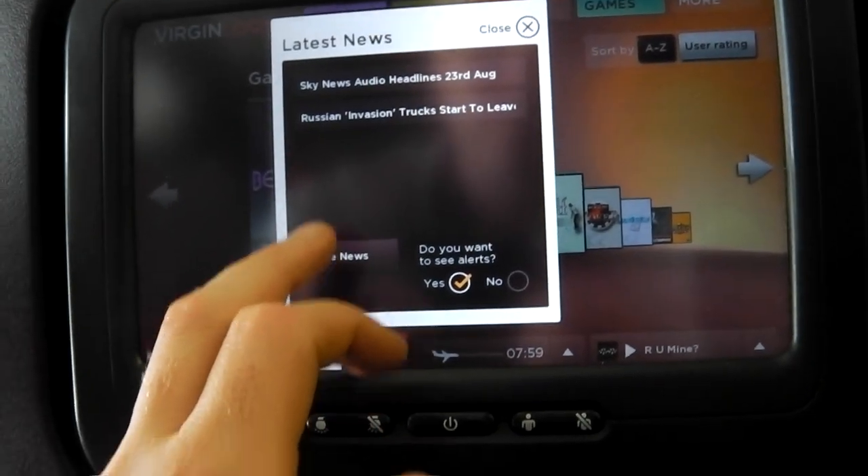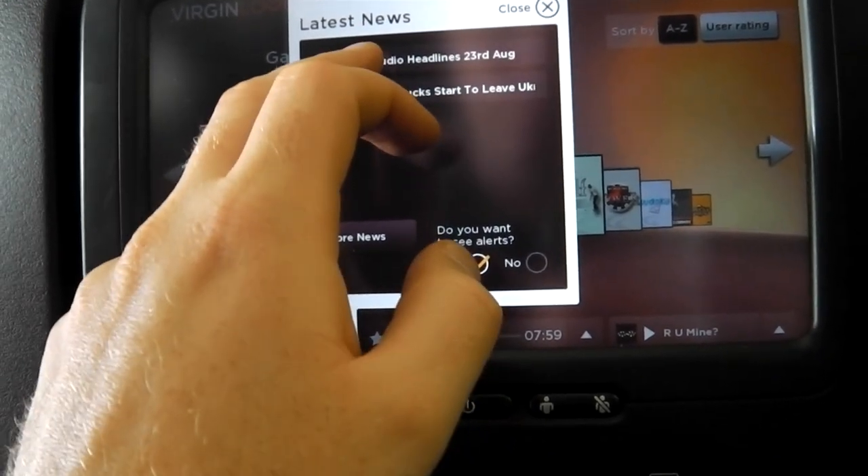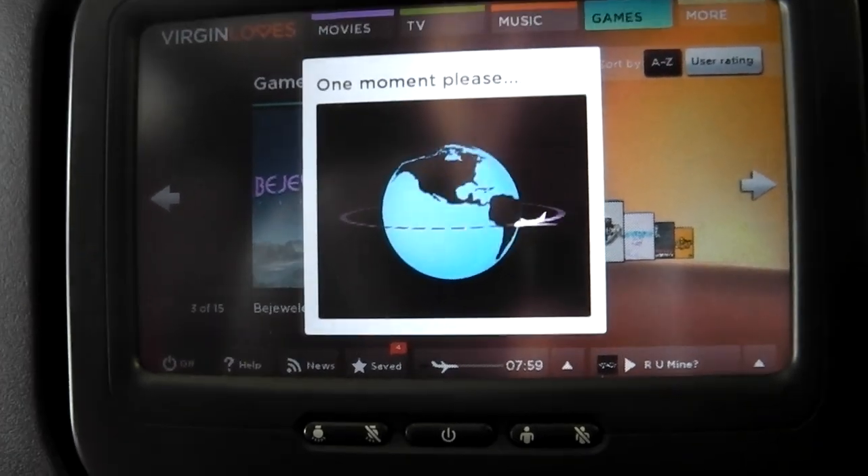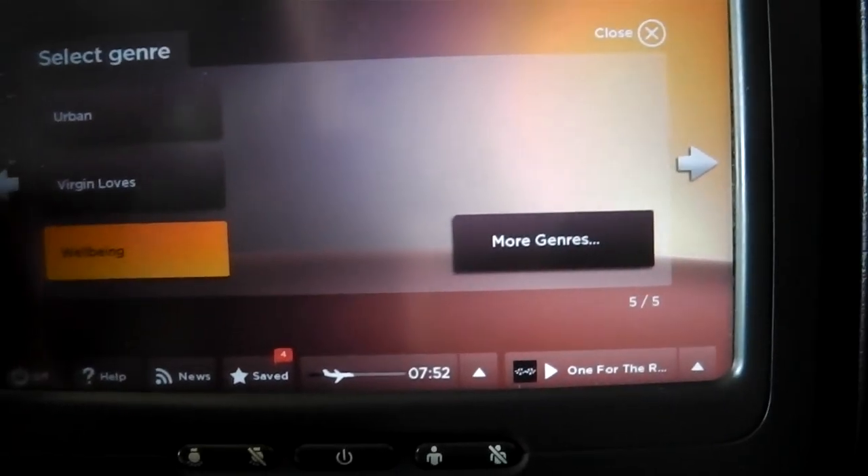There's an onboard mobile network and that allows the plane to get up-to-date news and also allows you to connect to your mobile phone and receive and make calls. Do be aware you will incur roaming rates.